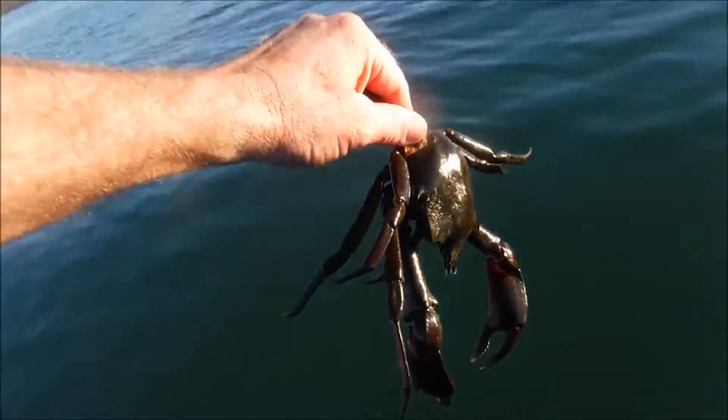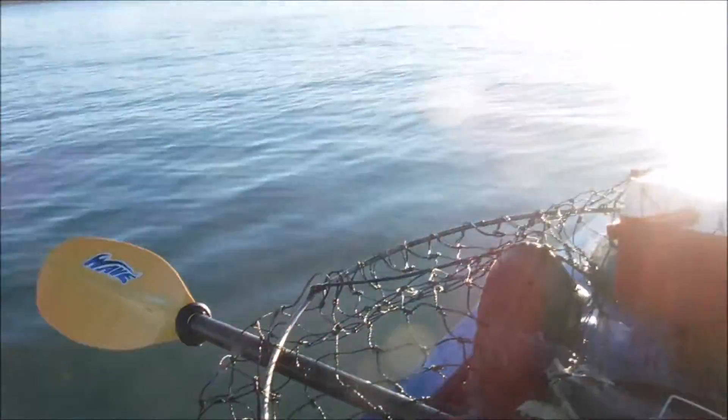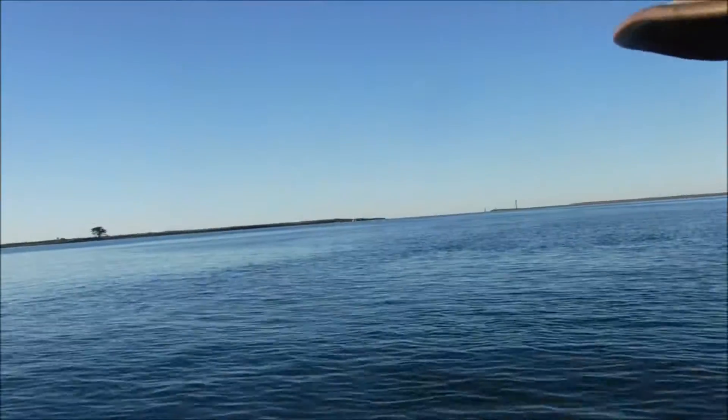Beautiful crab. Go hang on to some kelp. And you — little dungy — get out of here. It's gotten real nice out here. Look how glassy it is. It's sweet.